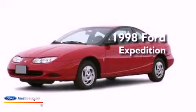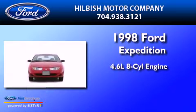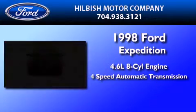This is a 1998 Ford Expedition. It has a 4.6-liter 8-cylinder engine and a 4-speed automatic transmission.